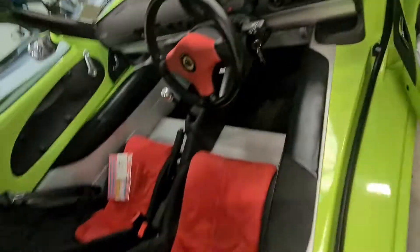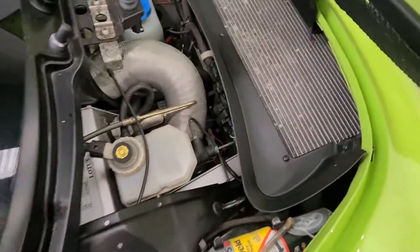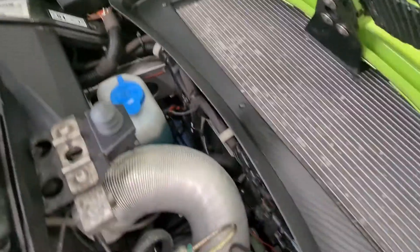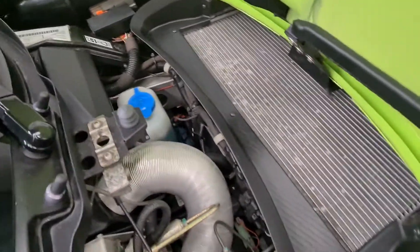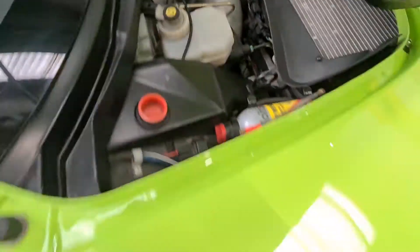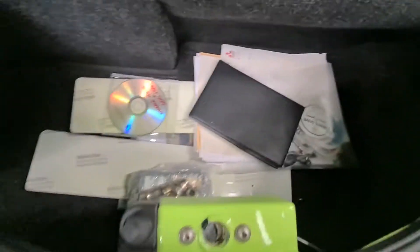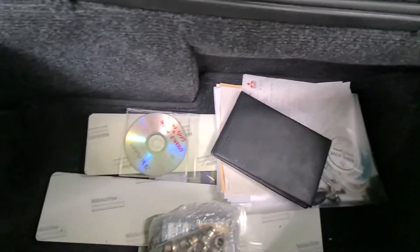I'll open the back up - another thing to note is all these little crevices that normally get filled up with leaves and God knows what are super clean. And in the back here, which I forgot to mention before, there's all sorts of goodies - there's a CD with the Emerald ECU mapping information.